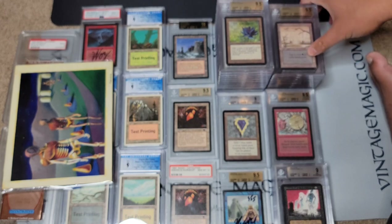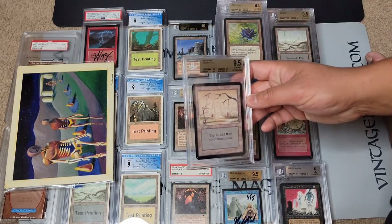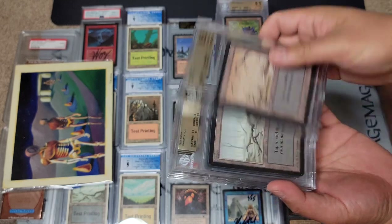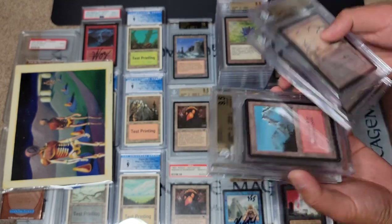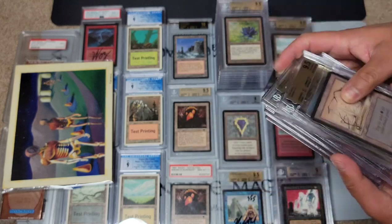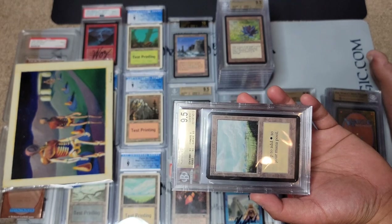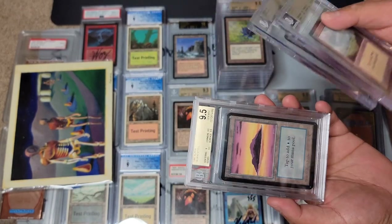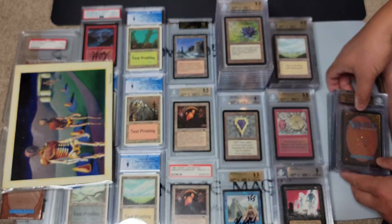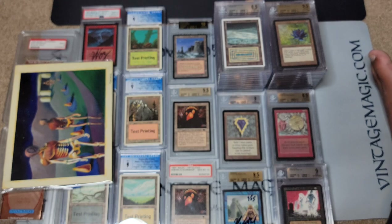Here we have some more affordable cards — basic lands: two Swamps, two Mountains, and the Plains. The only one missing is the Path Forest — I just didn't scan it. And of course the two Islands. These are all 9.5s, so nine cards missing the Path Forest, all on eBay auction for your bidding pleasure. At the Culture Collision show I'm debating whether to display them since they're not as valuable, but we'll see.